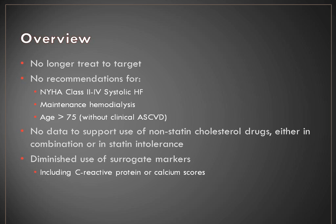Another population the guidelines highlight are those older than 75 who do not have clinical disease. There is no data to support the use of non-statin cholesterol drugs, either in combination or in statin intolerance. The guidelines make that statement based on lack of mortality benefit from things like Zetia and Niacin, so they no longer recommend using those agents. They also emphasize diminishing use of surrogate markers such as C-reactive protein or calcium scores — using those in conjunction with LDL isn't really recommended.